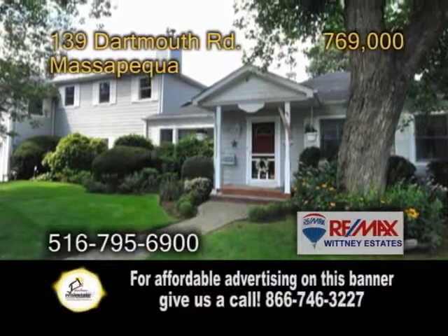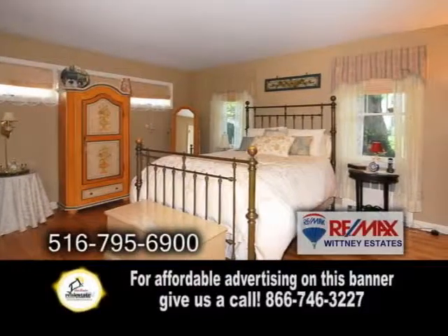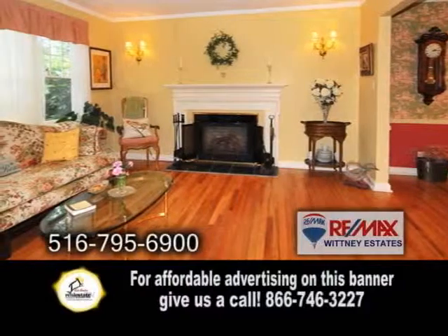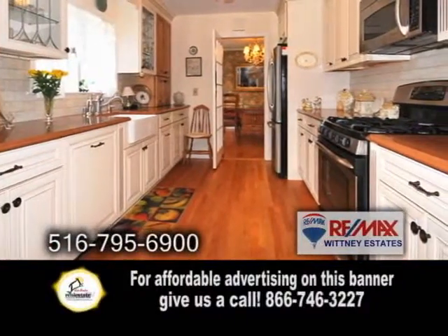A custom expanded ranch in Massapequa, located in the fabulous Old Harbor Green. This home offers three bedrooms and three baths. The huge living room has a fireplace and hardwood floors. The updated kitchen features silestone counters and stainless steel appliances.